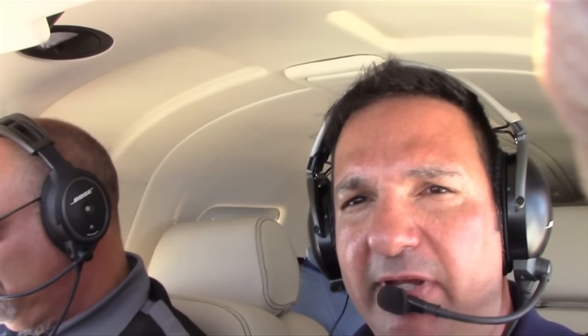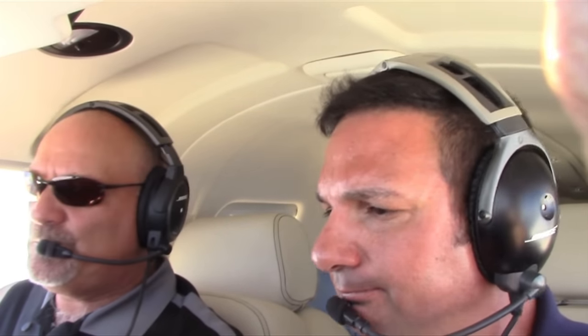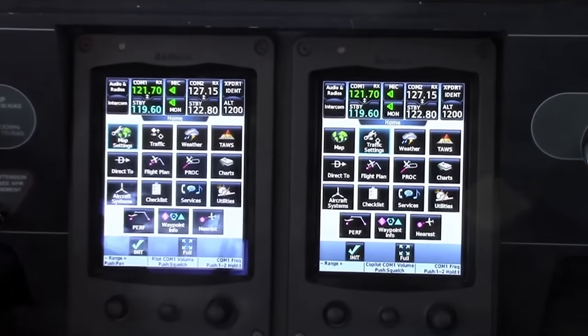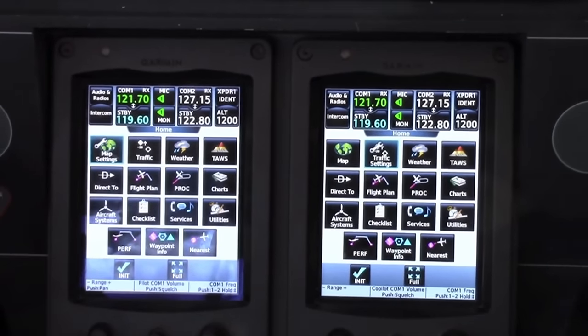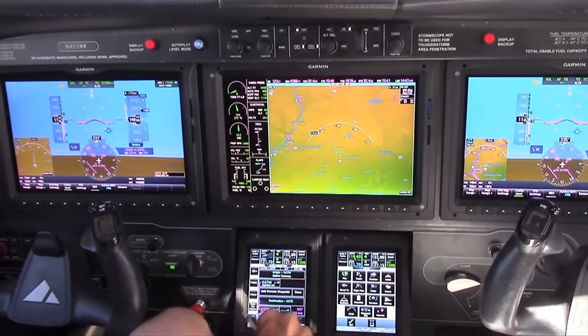A major new system in the M600 is the G3000 avionics. For those used to the G1000, the biggest obvious difference is the GTCs — the touchscreens — where you do most of your operations. You still have some softkeys remaining on the MFD and PFD, but most operations are now done from the touchscreen controllers.